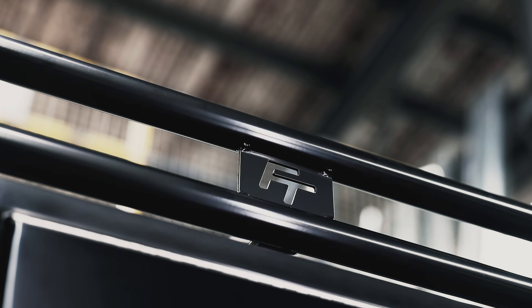Accessories include window protection, lockers, roof and ladder racks, and tonneau covers.